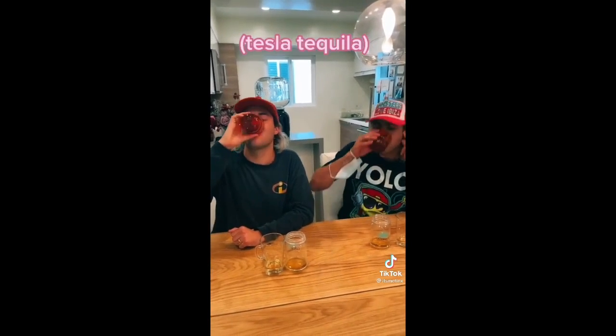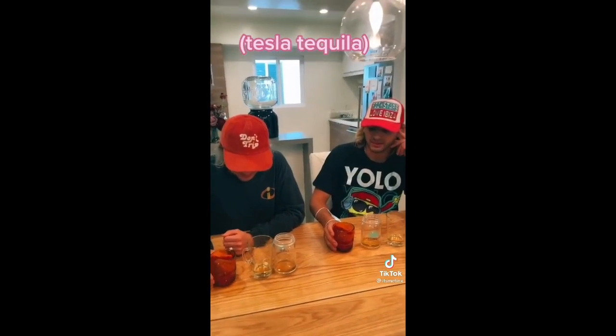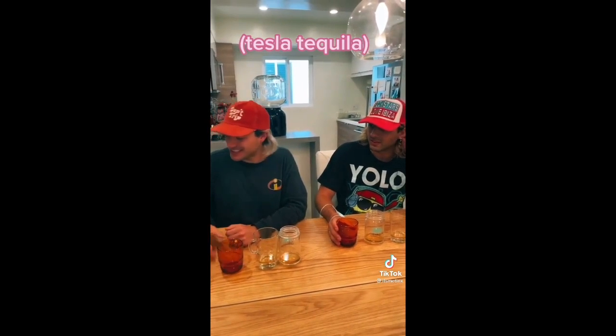I'm going to put each tequila into one of these cups and then have them take a shot. Okay, go — first one. What's your reaction? Which one do you think it is?